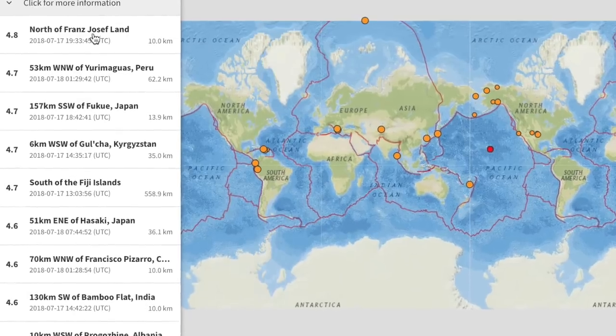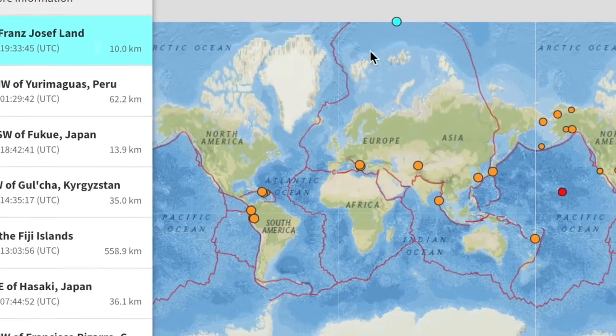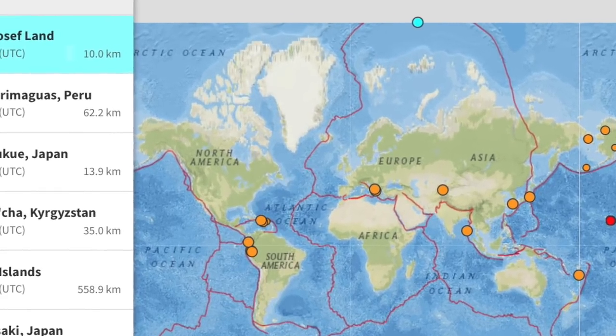The most interesting quake of the last day was by far at the 87th latitude north. We've seen them there before, but not exactly with any regularity.